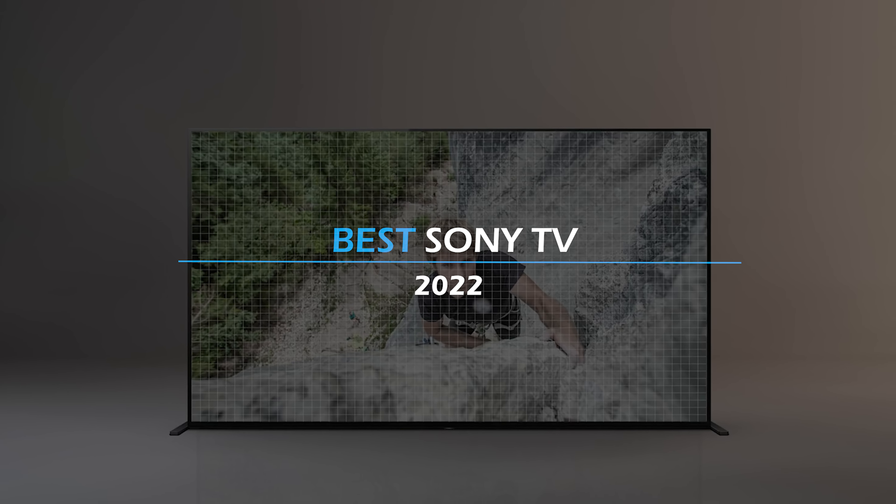PS5 friendly? Check. Movie theater with great HDR content? Check. Feature packed? Check. Ticking all the boxes to be one of the best TVs currently on the market, that's none other than the Sony X90J, which I have listed as the best overall.